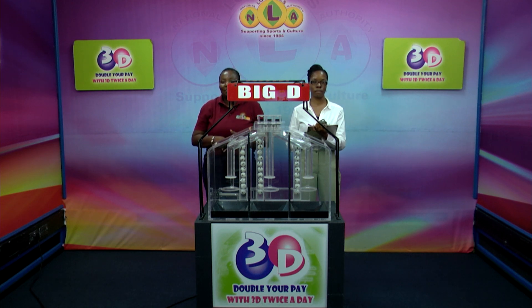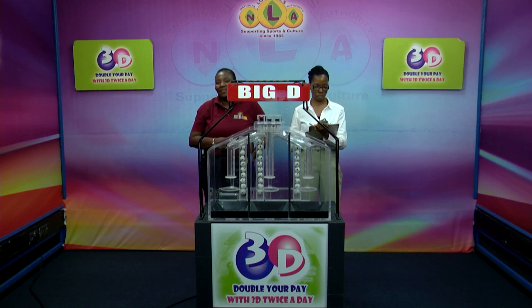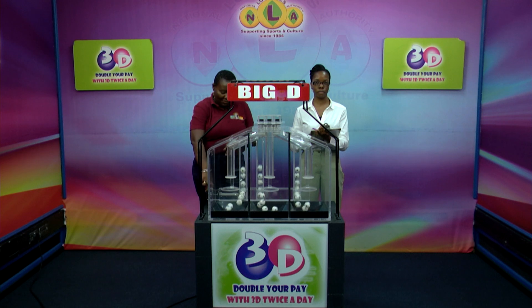Good afternoon and welcome to the midday presentation of the 3D draw for the 1st of October 2024. Today's draw number is 13,896, and we have witnessed in today's draw Zeneca Francis representing the Oderton firm of BDO.